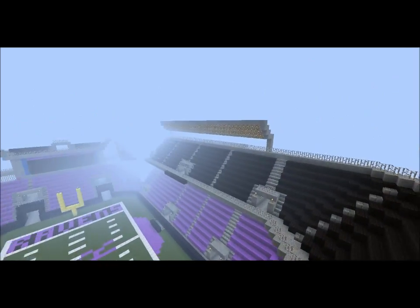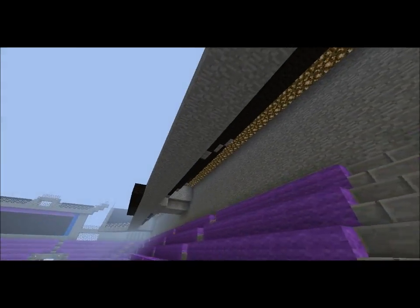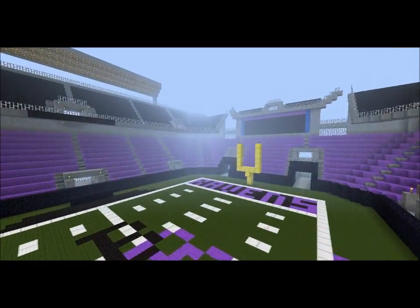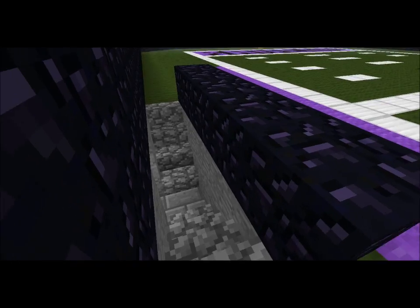Of course, we've got all the glowstone up there — glowstone lines, all that. So let's go ahead and head into the locker room, which is behind these things.